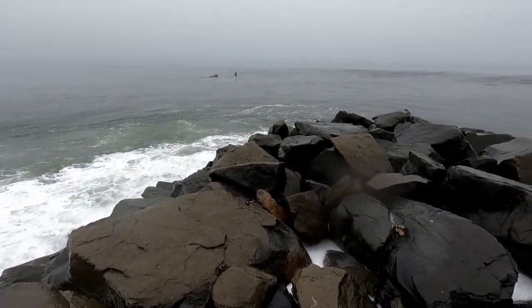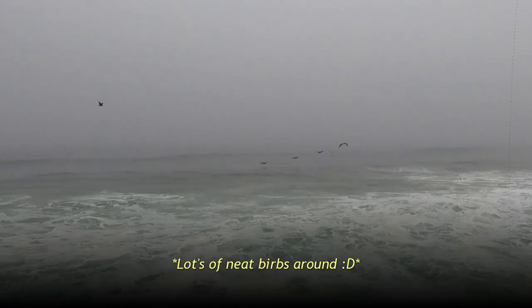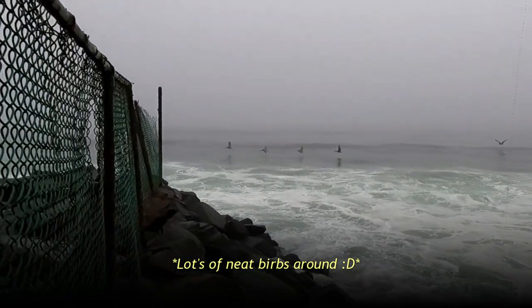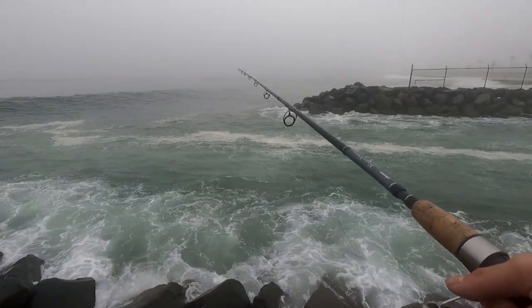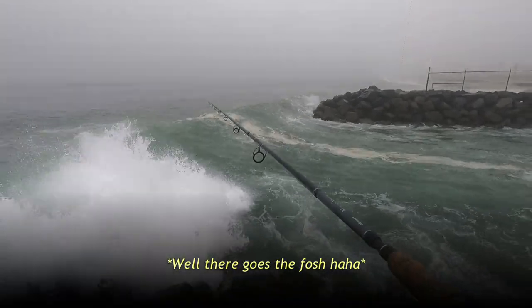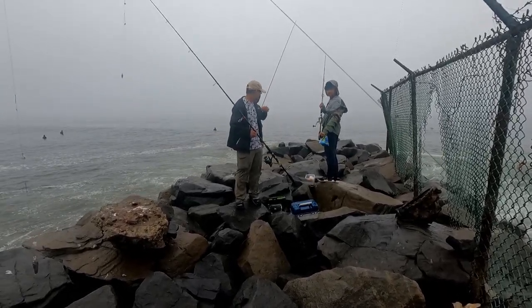Well, that's what I get for being so close, right? That's okay — that's why I brought extra clothing. Always be prepared. Let's try right here. Still might be a little too rough here, but we'll see. Some good nibbles, come on. No luck at this spot — we're going to move to a different jetty, so we'll be right back.